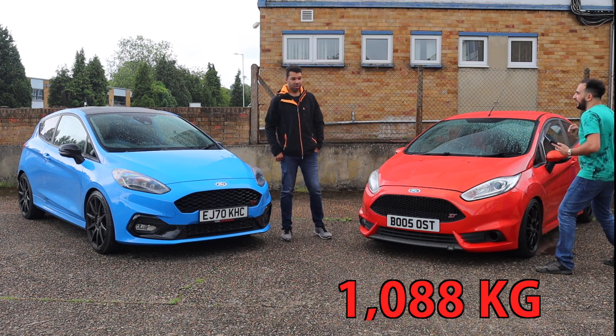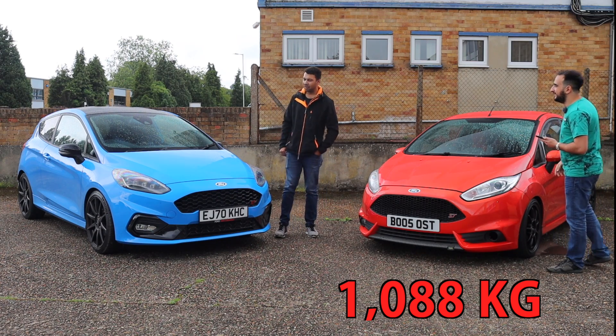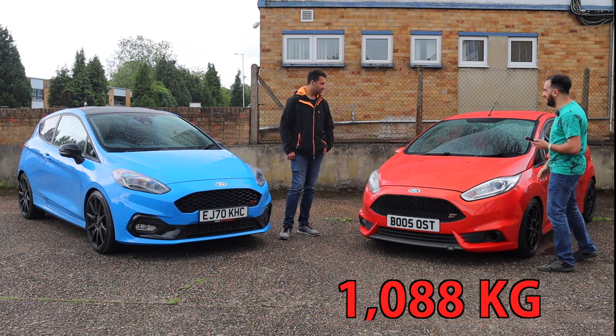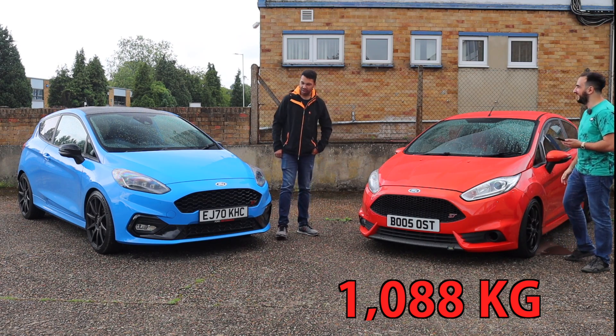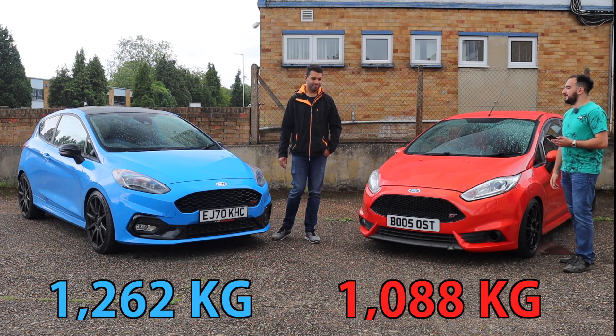Come on, mate — what have you got? 1,262 kilograms. That is mental. Extra safety systems and so forth, and rumour has it this paint's really heavy.